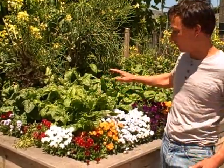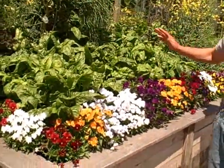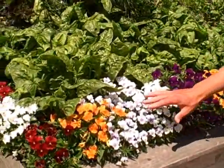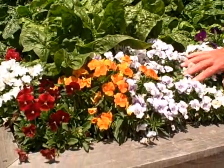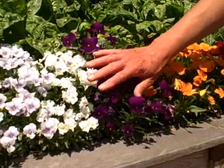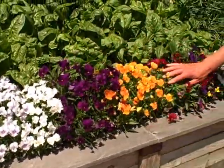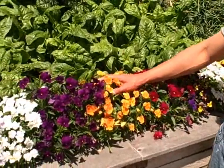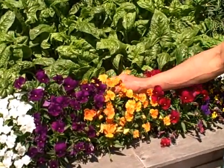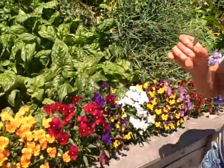I want to show you this front bed — I think it looks really beautiful. This is an all-edible raised bed. In the front we have all these different colored violas that have grown in really nice and lush. All the flowers you see here are absolutely edible and delicious. You can dress up a salad with them, and you can even eat the leaves too — the viola leaves have a really nice flavor.